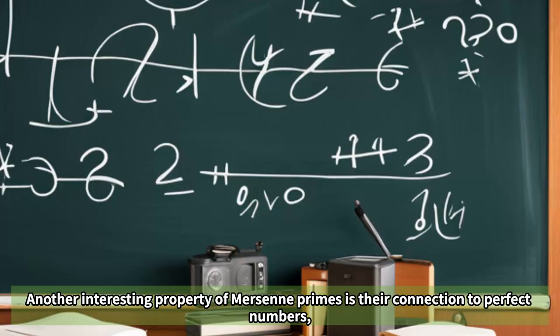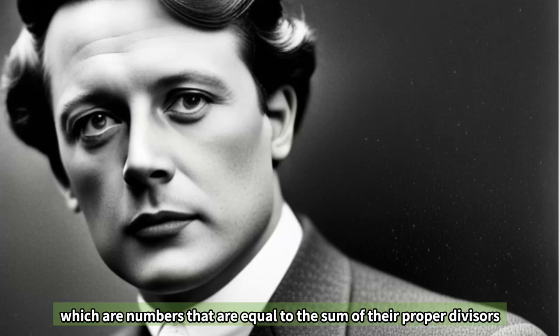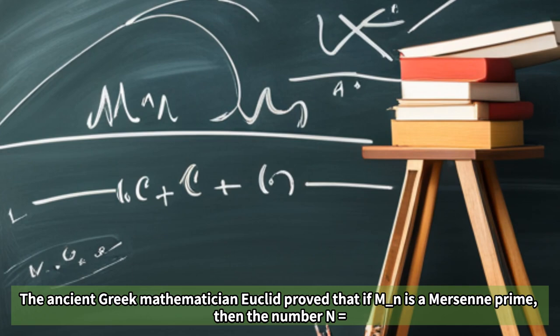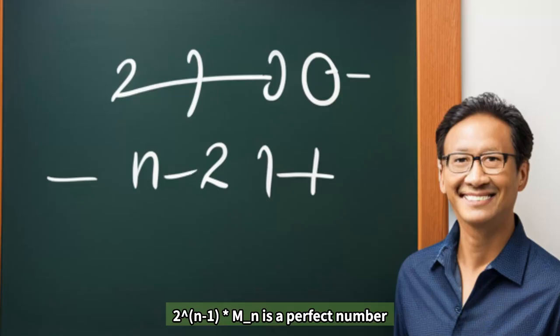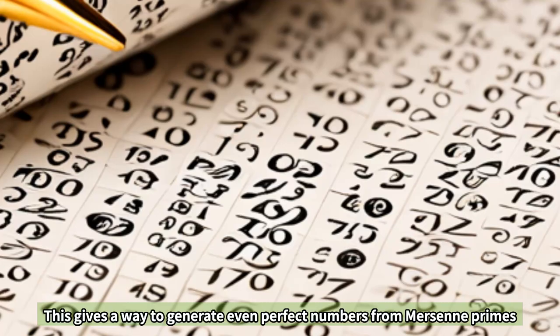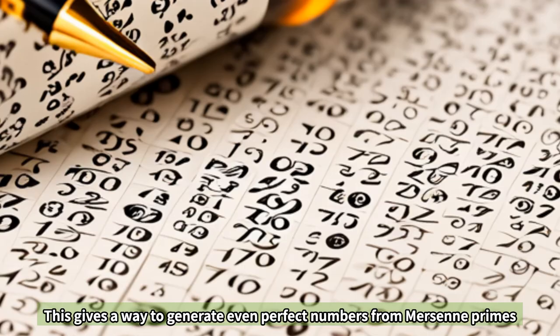Another interesting property of Mersenne primes is their connection to perfect numbers, which are numbers that are equal to the sum of their proper divisors. The ancient Greek mathematician Euclid proved that if M_n is a Mersenne prime, then the number 2 to the power of n minus 1 times M_n is a perfect number. This gives a way to generate even perfect numbers from Mersenne primes.